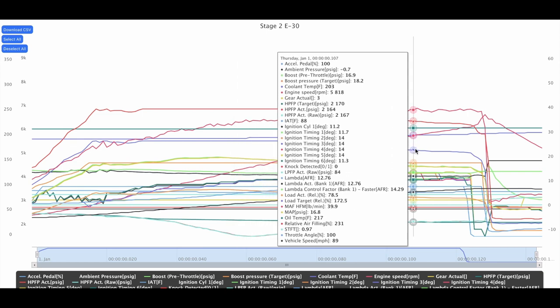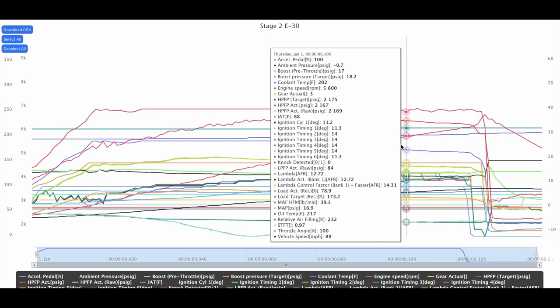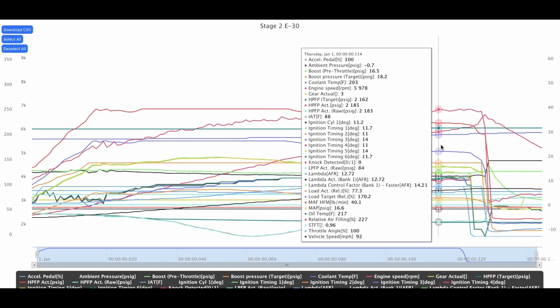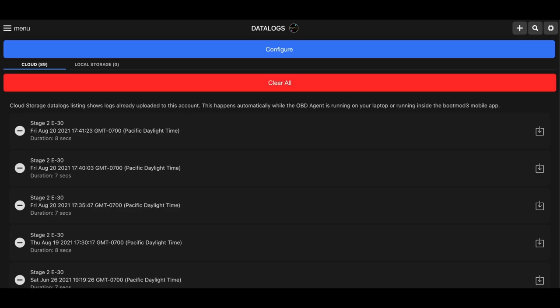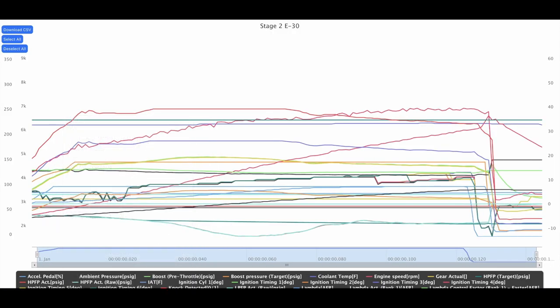We want to stay within three degrees of each cylinder as far as timing goes. Cylinder six is at 10.5 degrees of timing pulled and cylinders two, three, four, and five are at 13.5 — so we're within the safe range of three degrees of variance between each cylinder. That's good news. No knock detected on the second pull either.